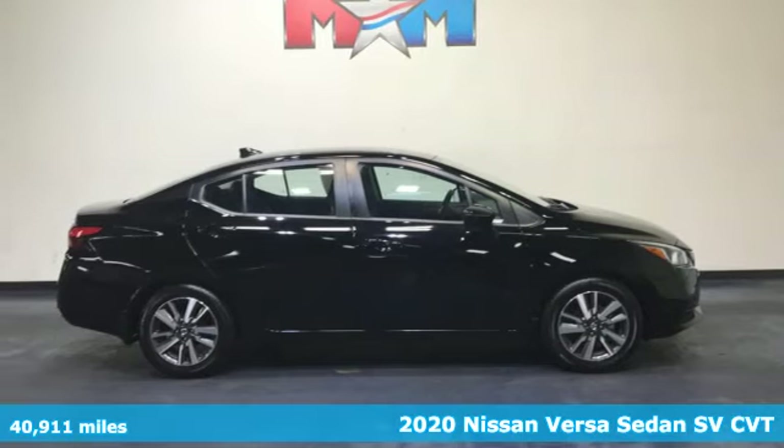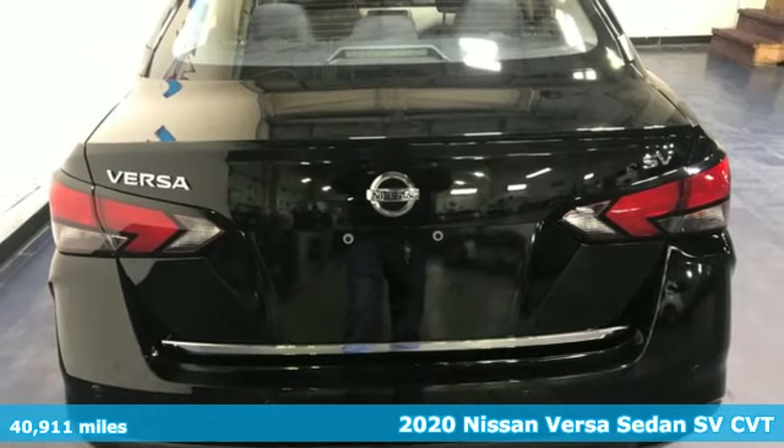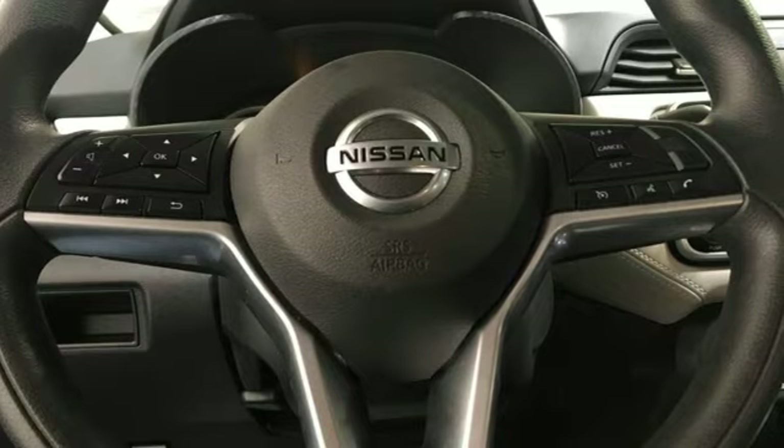Here's a 2020 Nissan Versa Sedan. A little car with big accommodations, the Versa is roomy, efficient and fun. And it comes with all the amenities you need.